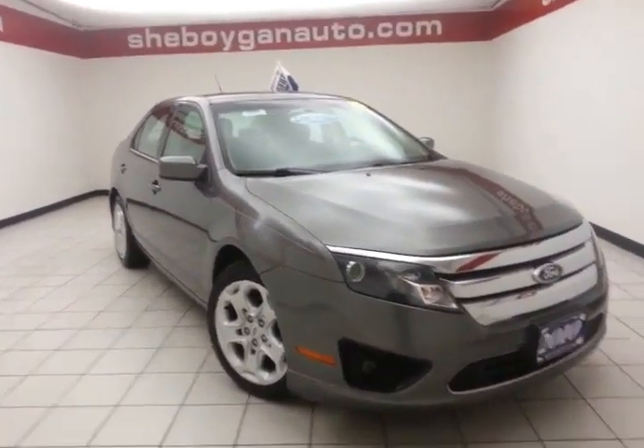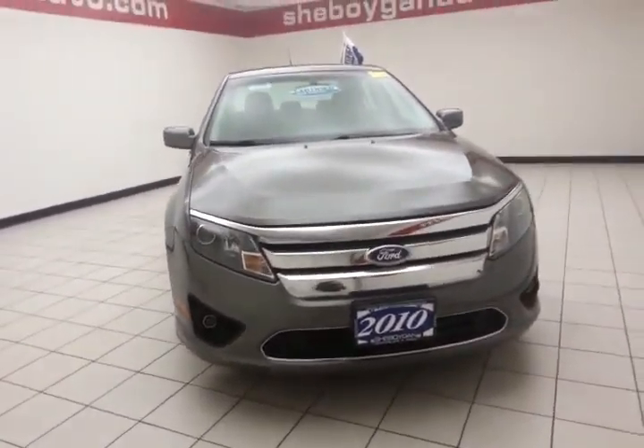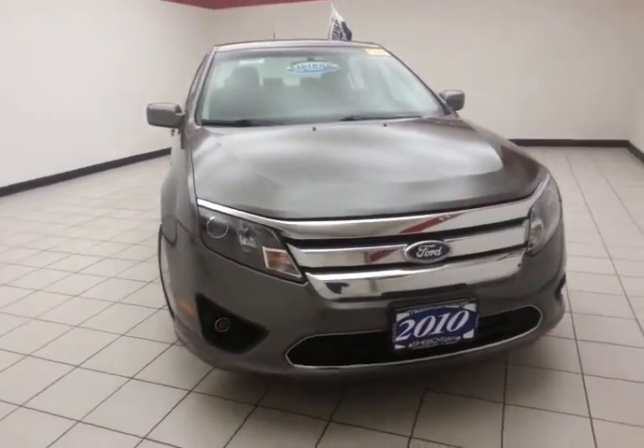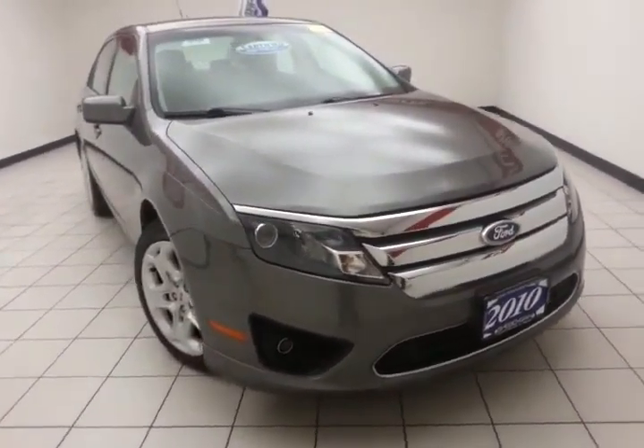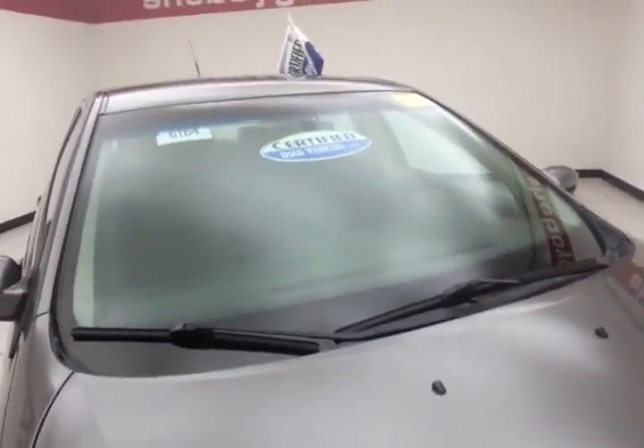Welcome to Chapoykin Chevrolet Chrysler Center. Today's special is a low mileage 2010 Ford Fusion SE, stock number B6164P, with only 51,000 miles. This Fusion comes to us with a clean AutoCheck history report and is sterling gray metallic in color.